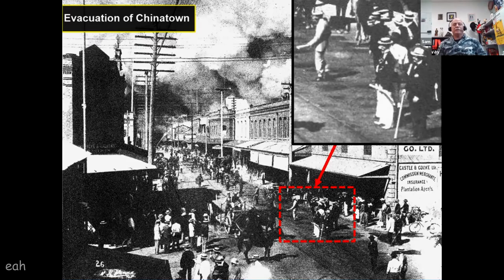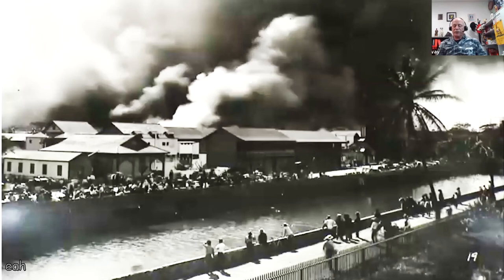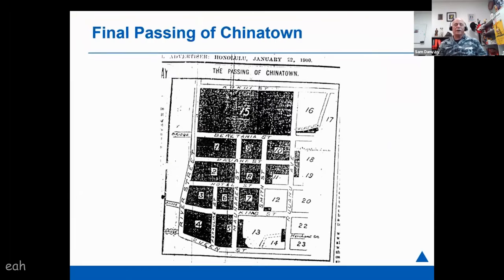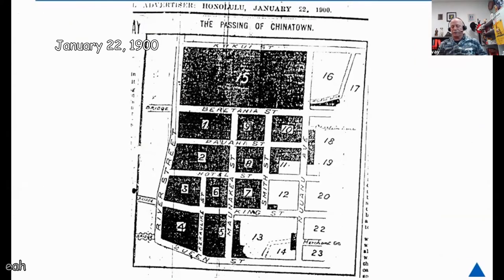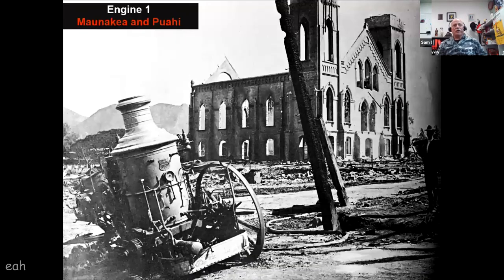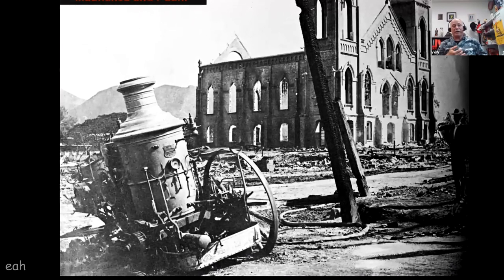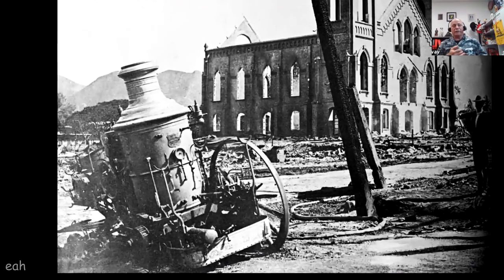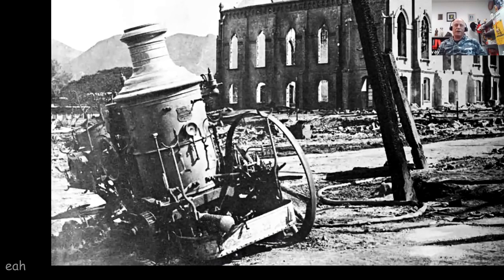A map published a couple of days later shows the passing of Chinatown and outlines the extent of the complete burn. One of the casualties of the fire was Engine 1, which was stationed and positioned at Mauna Kea and Pauahi. Like the true firefighter that engine was, it stayed to the last possible moment to do its job. The horses had been moved to a safe area long before that, so there was really no way to get the engine out as fast as the fire was moving. The fire chief later reported they might be able to restore it, and a mechanic was able to get the engine to turn over.